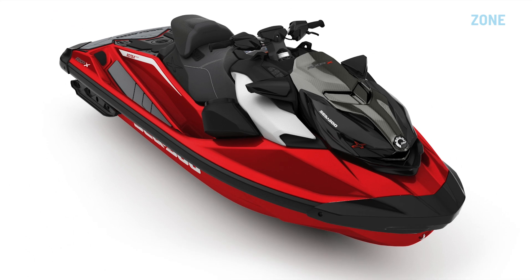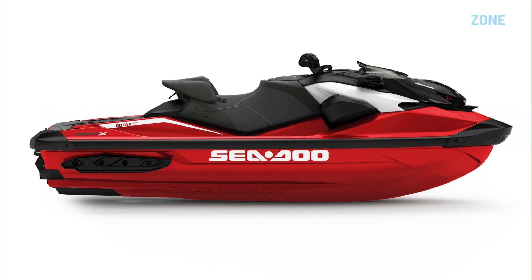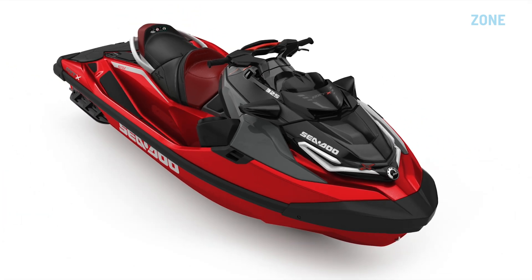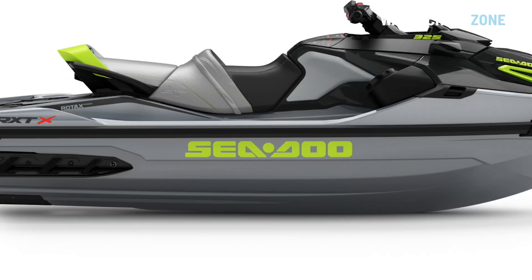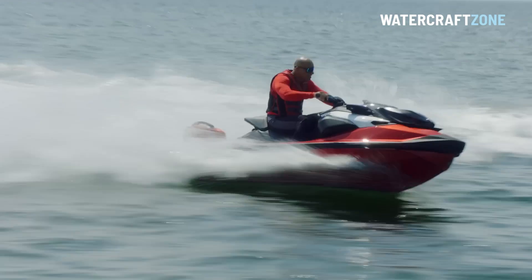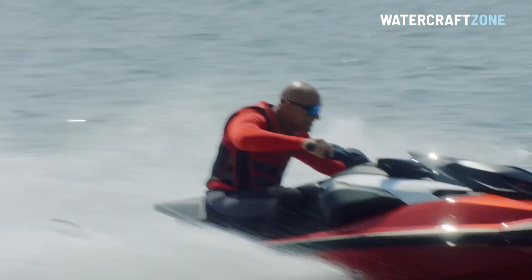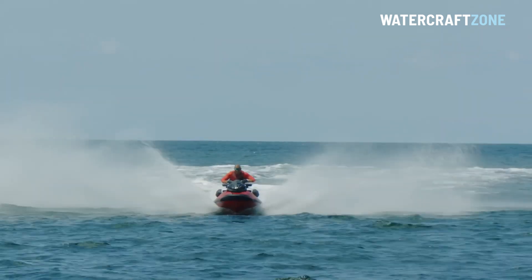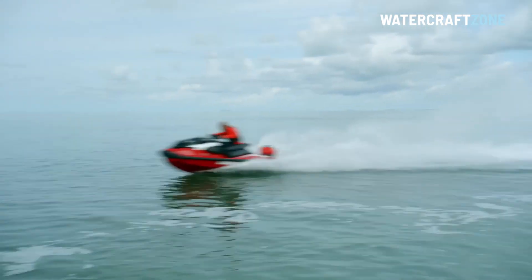Both the 2024 Sea-Doo RX-PX and 2024 Sea-Doo RX-TX are available in two colour schemes: red and white or grey and yellow. Sea-Doo claims the 2024 RX-PX has the highest power-to-weight ratio in the jet ski world and can accelerate to 60 miles an hour, or just shy of 100 kilometres an hour, in about 3.4 seconds.